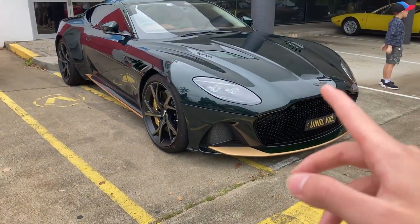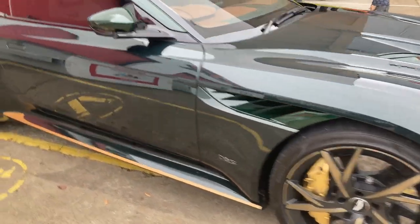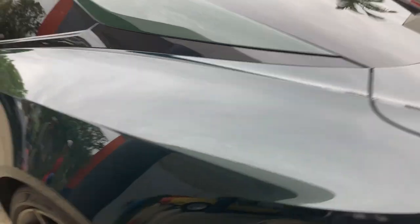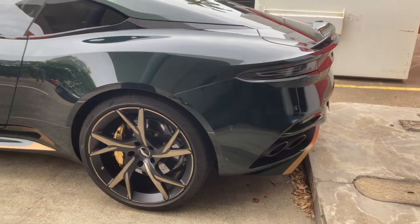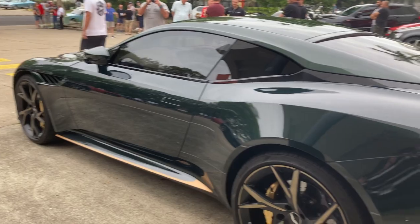Now that a lot of the crowds are gone, we can check out this a bit more. It's an Aston Martin DBS Superleggera in a super nice dark green paint, but with carbon fibre tinted in green as well all around the car. That's also complemented by some bronze accents, bronze wheels, gold calipers — super full spec, very classy.